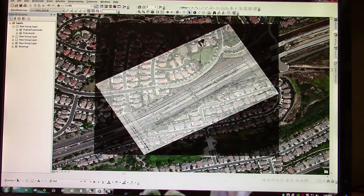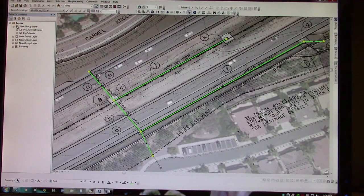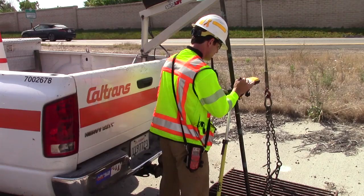Using asphalt drawings and aerial photographs, GPS coordinates taken from the computer are downloaded to a handheld unit that can be used in the field.